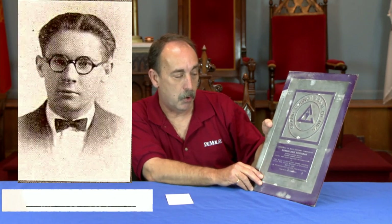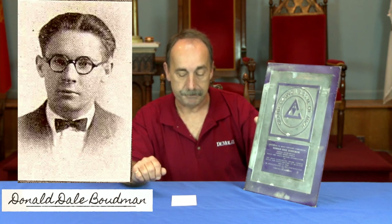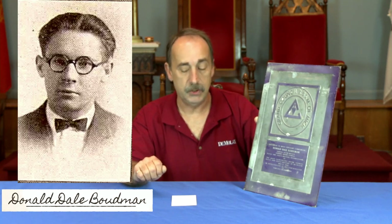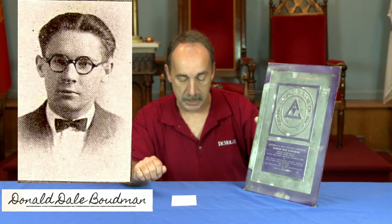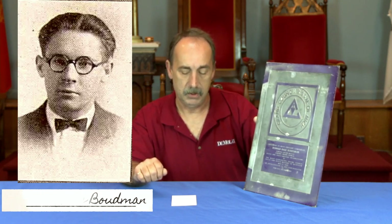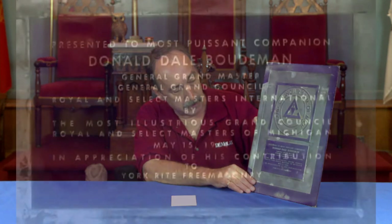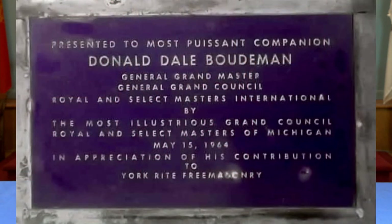It was given to Brother Donald Dale Bodeman. He was born in Vicksburg, Kalamazoo County, Michigan on July the 8th, 1905, and he died there December the 22nd, 1979. He was a member of Anchor Lodge Number 87, Kalamazoo, 1927. He was actually a charter member and member of the Legion of Honor of McKenzie D. Millet Chapter of Michigan, and he was made a 33rd degree Mason in 1963. He became General Grand Master of the General Grand Council in 1963, and this was given to him by the Grand Council of Michigan in May of 1964.